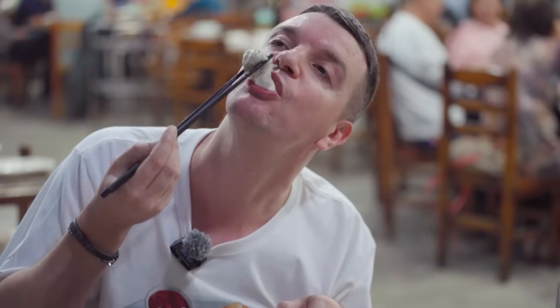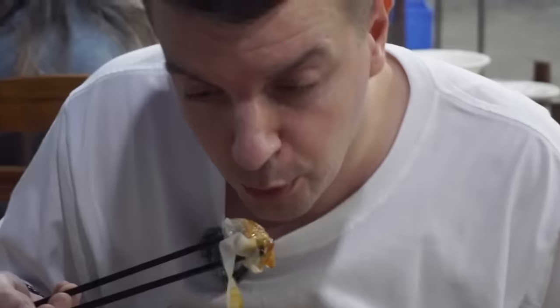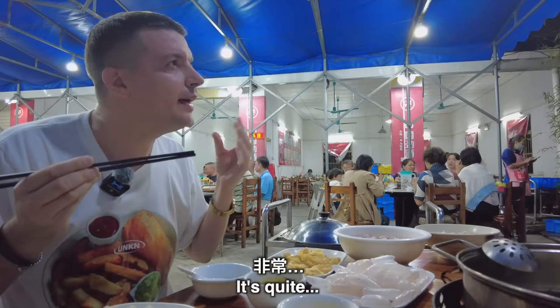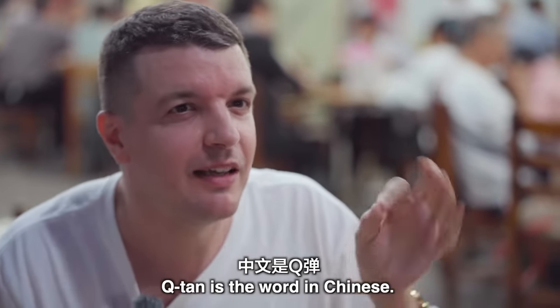Not really a strong fish flavour to be honest. Wow, it really is a lot like Quen Bo. It's got a very, very light flavour — no fishy flavour whatsoever. It's quite bouncy in my mouth, though that's not really the right word. Q-ha is the word in Chinese.